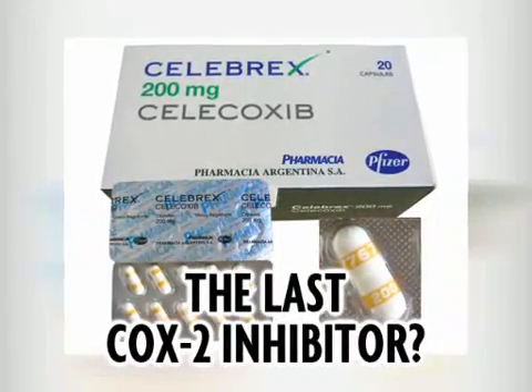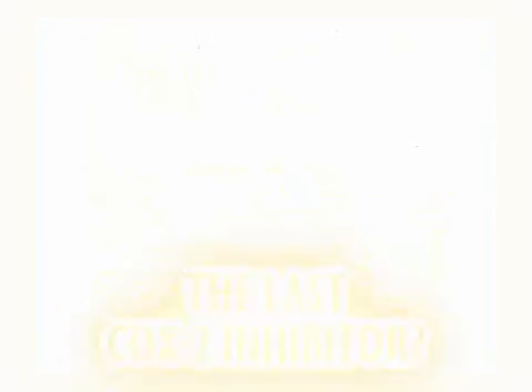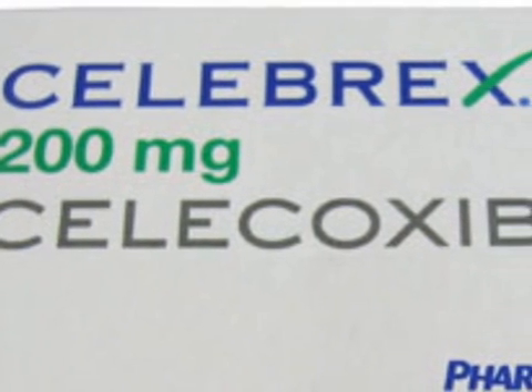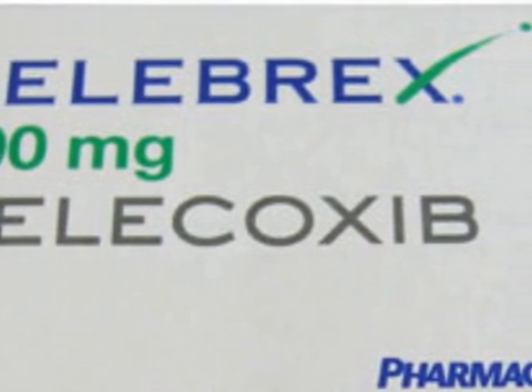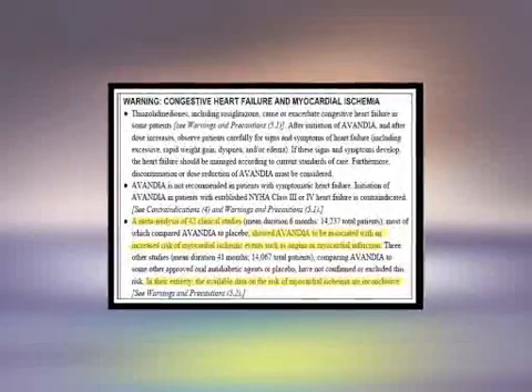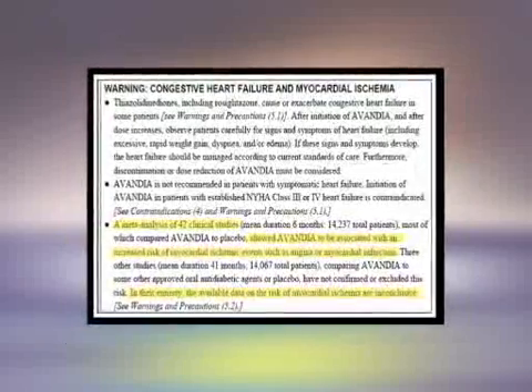Interestingly, one last major COX-2 inhibitor is still available on the market. Celebrex, also known as Celecoxib, was released in 1998 and was the first commercial COX-2 inhibitor drug. However, it currently carries a black box warning — the most severe warning a drug may receive from the FDA.